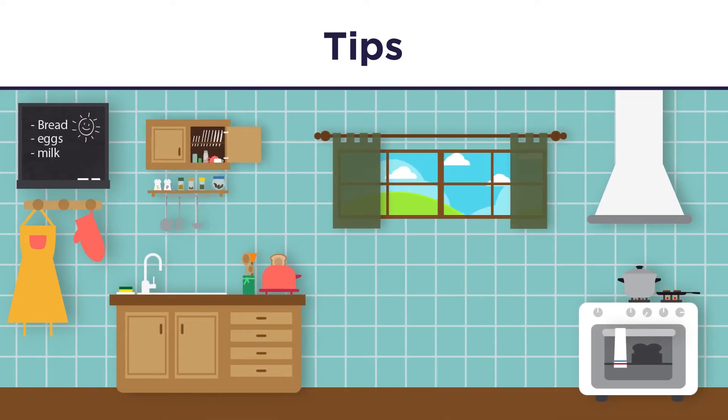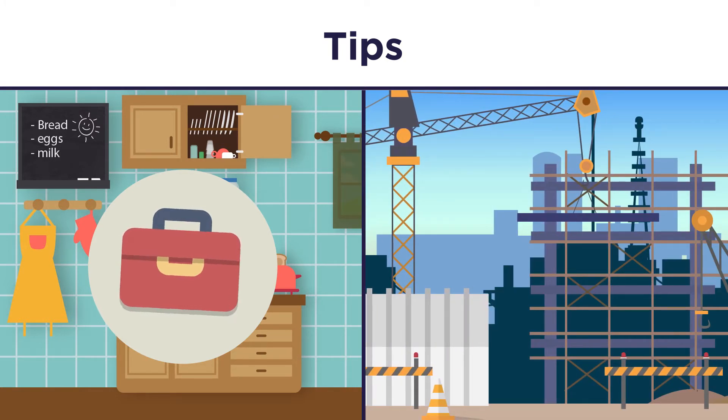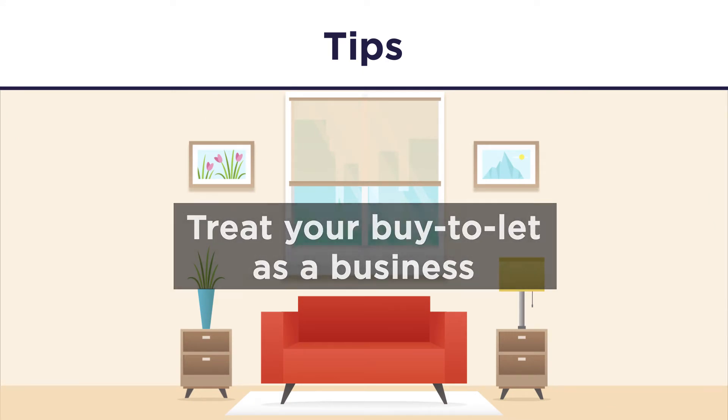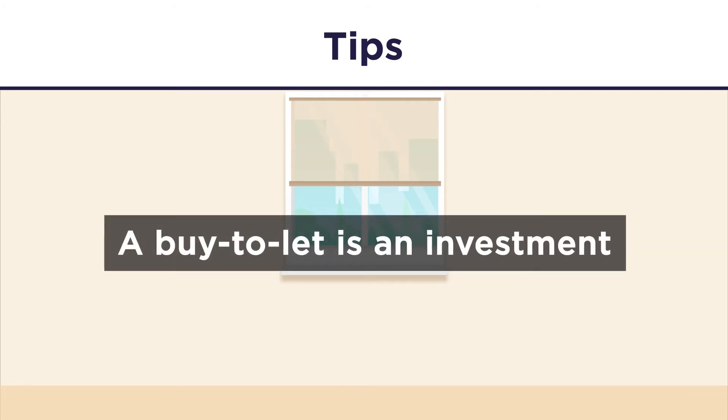If you aren't very hands-on, think about how the property will be maintained, or if a new build would better suit your strategy. Treat your buy-to-let as a business — don't get personal with decoration or furnishings. After all, a buy-to-let is an investment.